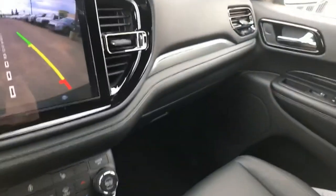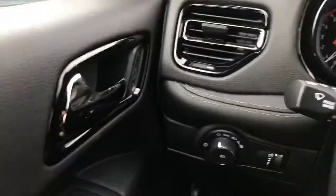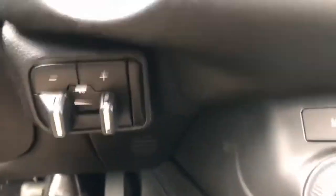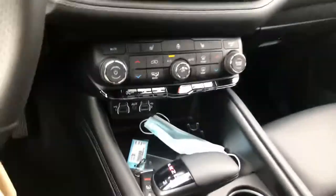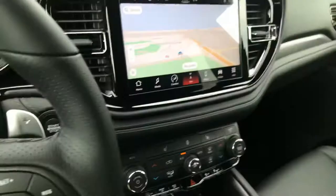You will notice that this one doesn't have a sunroof. But you do have lots of leather — all over the dash, it looks really, really nice. And underneath, you do also have your trailer brake control. Very cool push-button ignition right there. But overall, just a super, super nice package.